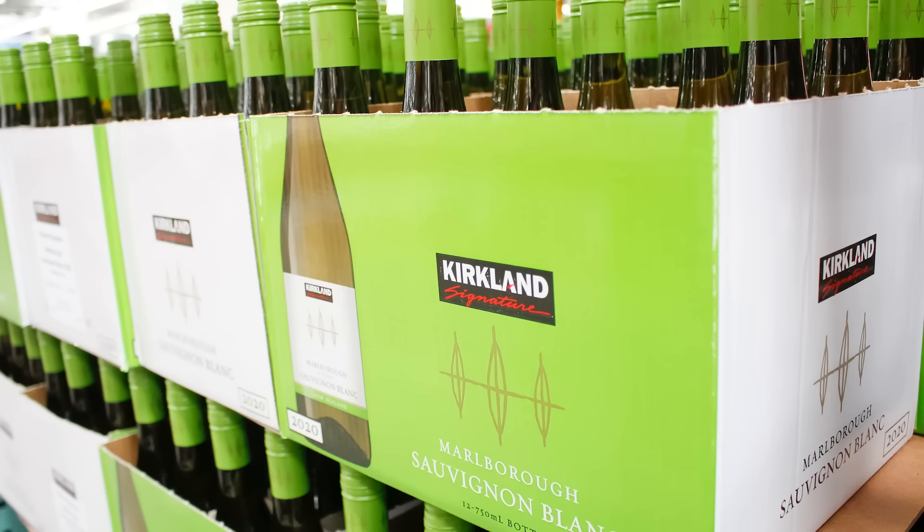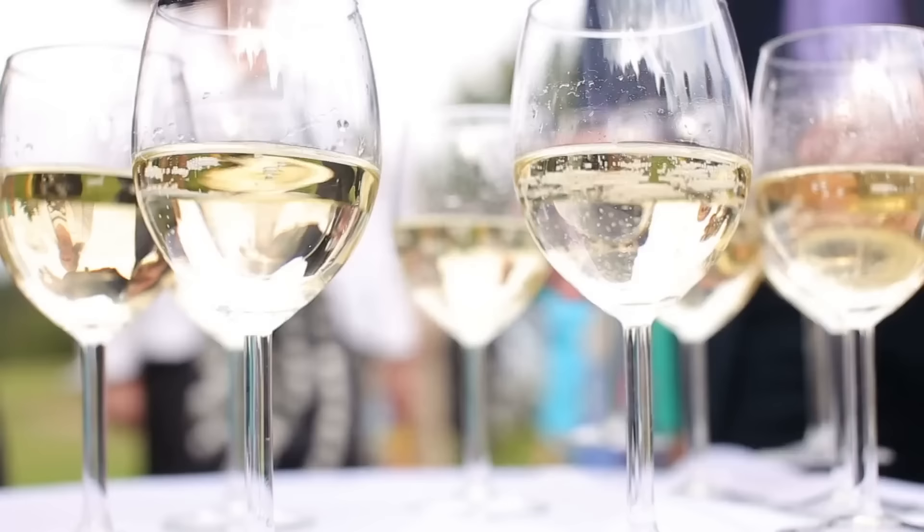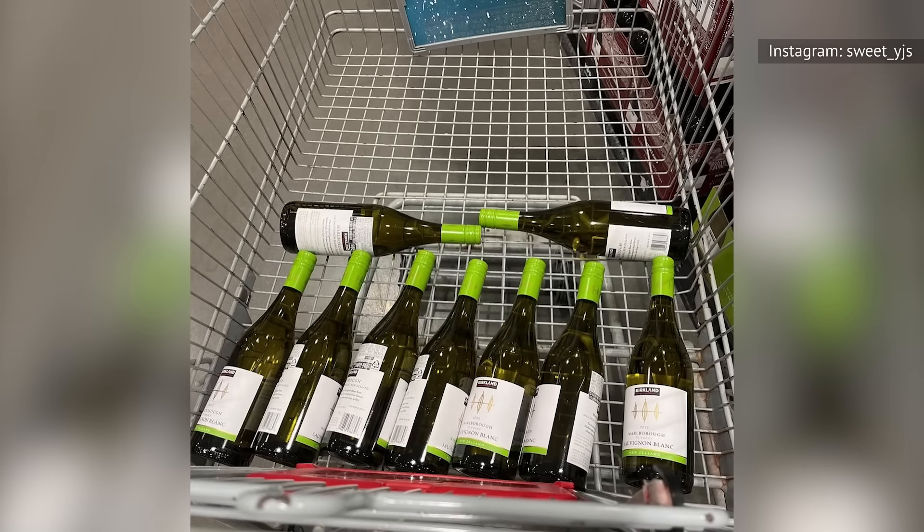Often referred to as the green bottle, Kirkland's Signature Marlborough Sauvignon Blanc is one of the most popular wines for Costco shoppers. It's a reliable bet that feels like a steal for the price, which is usually around $10. The only downfall of this tasty white is that it tends to sell out fast once those green labels hit the floor. Some self-proclaimed obsessives even buy cases of the stuff to stock up at home.